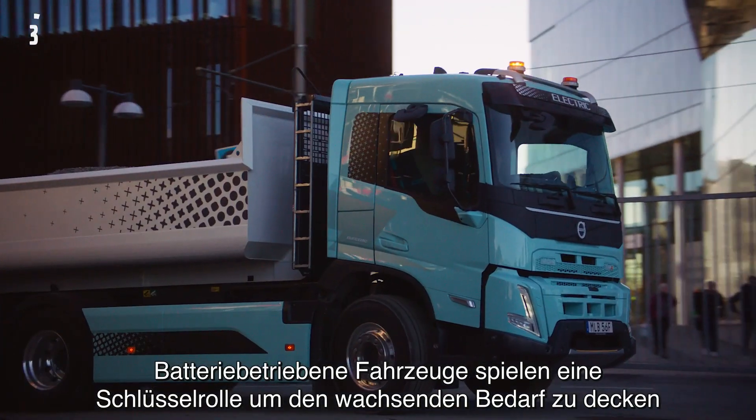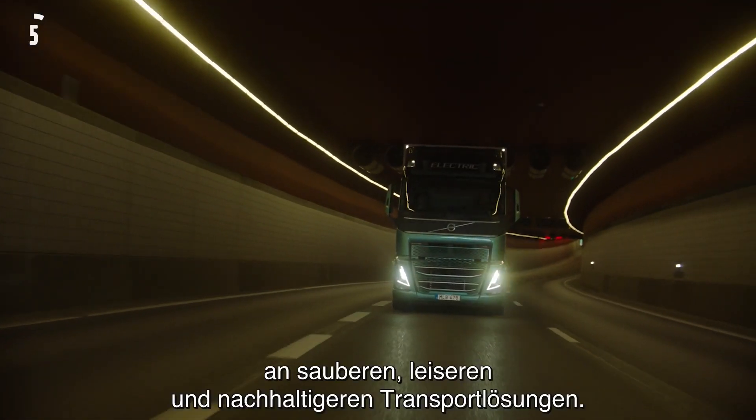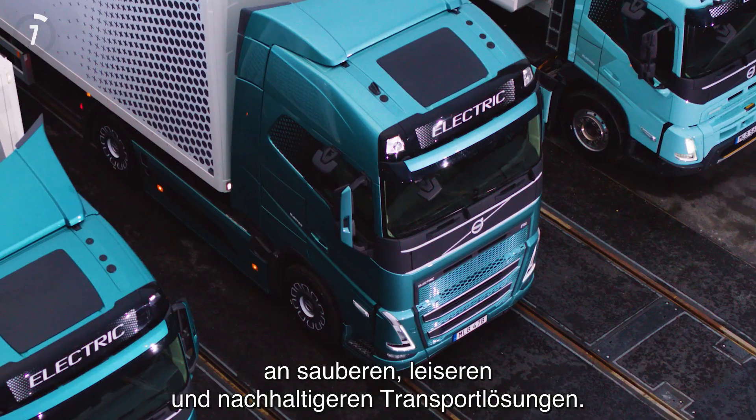Battery electric vehicles play a key role to meet the growing need for cleaner, quieter and more sustainable transport.